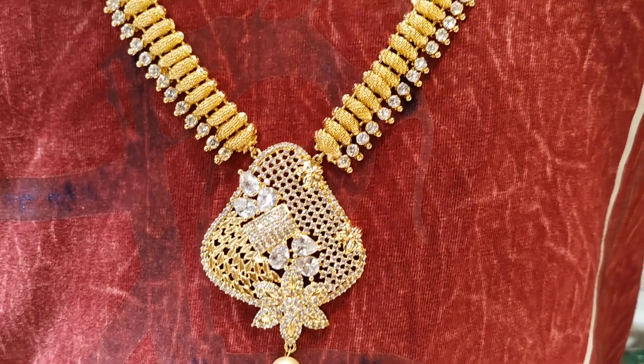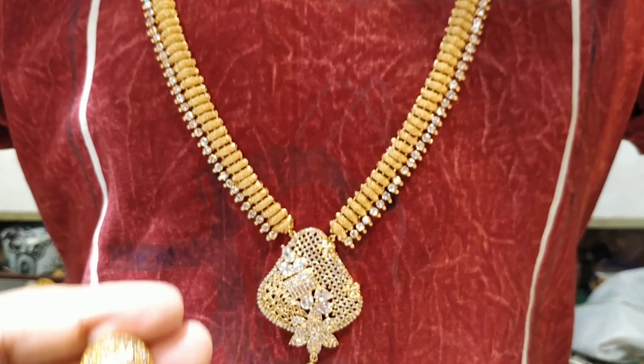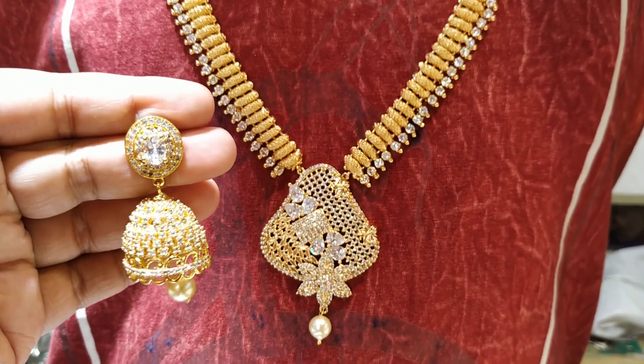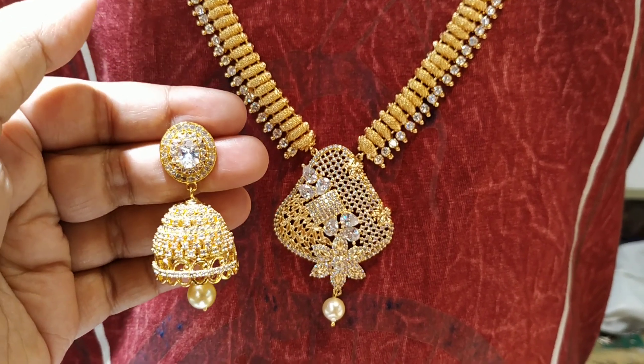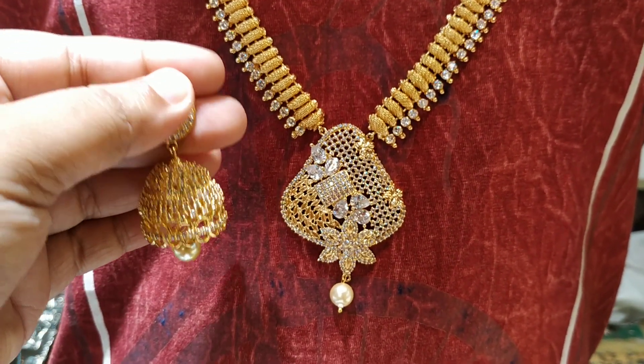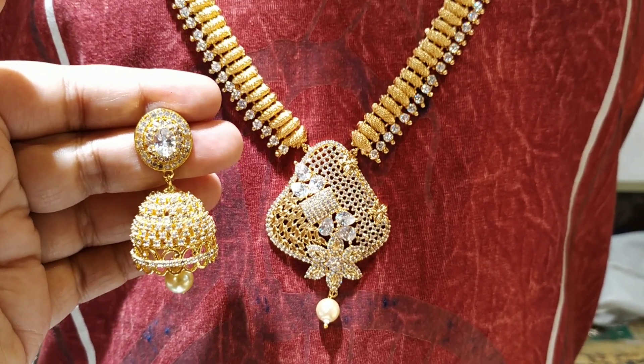The price is $74,000. This is $45,000. This is gold. What price? $4,000.